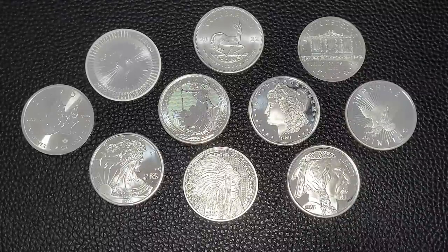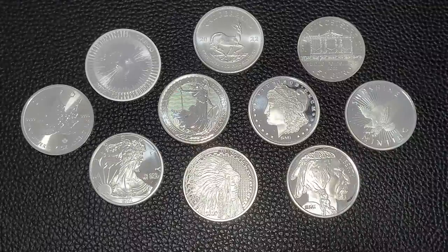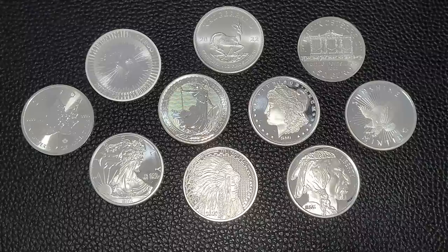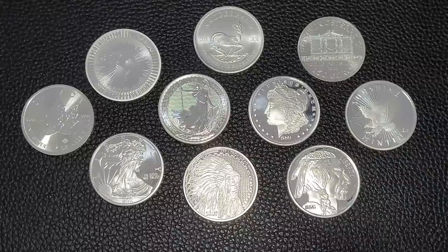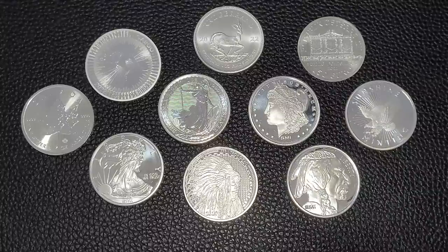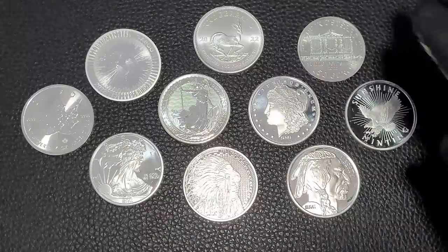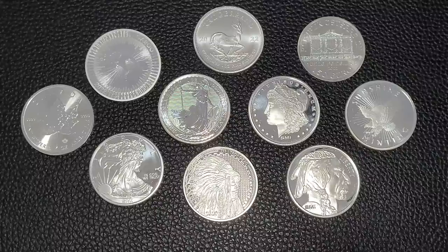My favorite five coins to stack are going to be the most recognizable ones — the ones that when you walk into a coin shop, a jewelry shop, or if you try to sell them on the secondary market through Amazon, eBay, or social media groups, you don't have to explain to anybody what they are. The coins speak for themselves because they're coming from pretty stable Western nations with history and security.